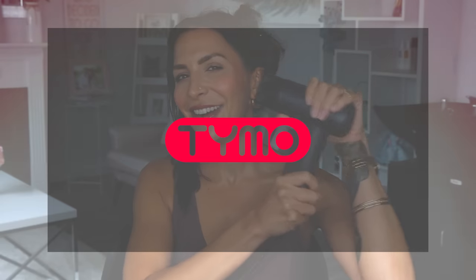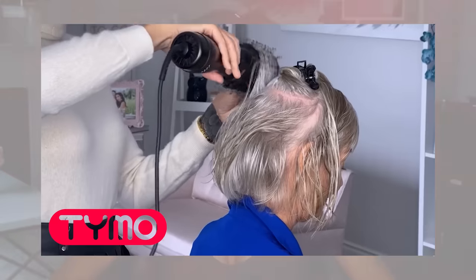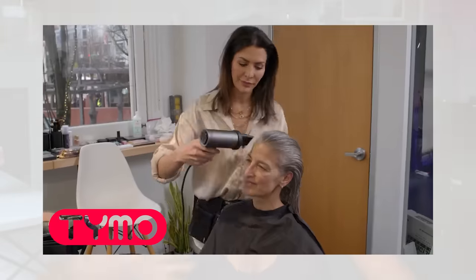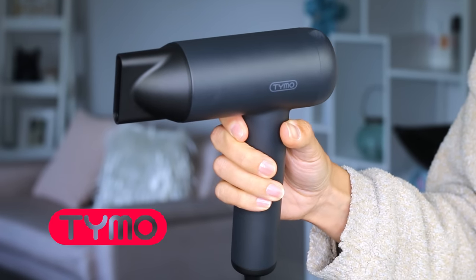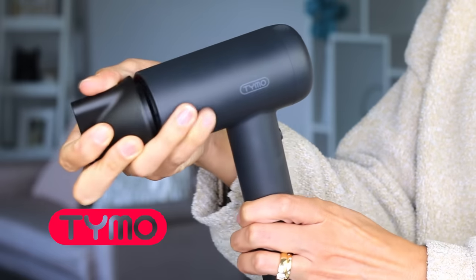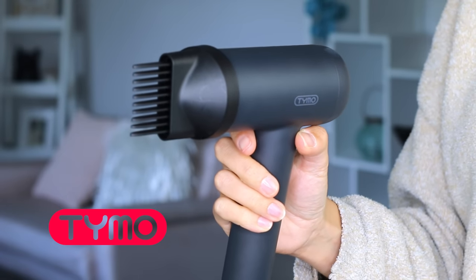A lot of people think they should air dry and then straighten to save on heat damage — I completely disagree. You will be able to use so much less heat later if you blow your hair out first, and it will look way better. A great blow dryer is so important for this step. I'm very excited to partner with my favorite hot tool brand, Tymo. If you've been here for a while, you know I love my Tymo hot tools — I use them in every styling video, on myself, and on all my clients.